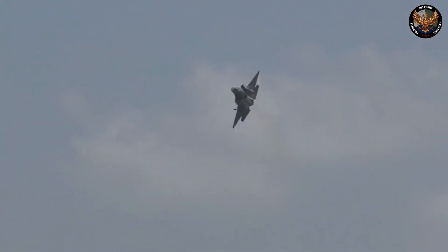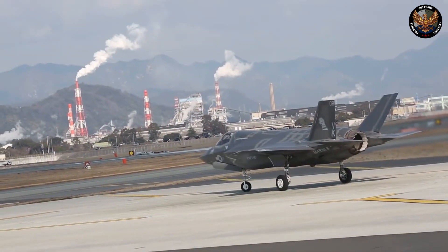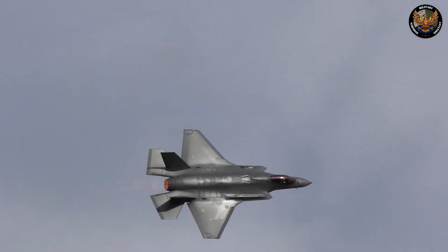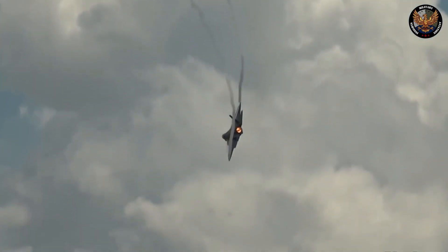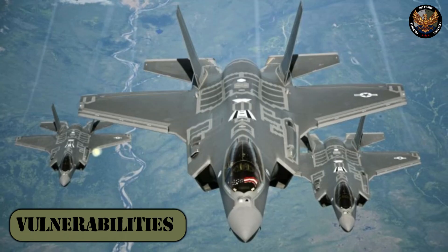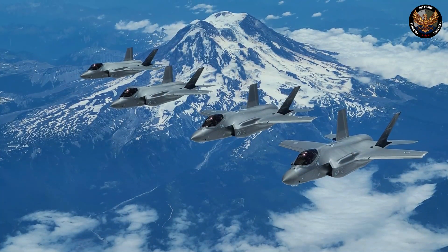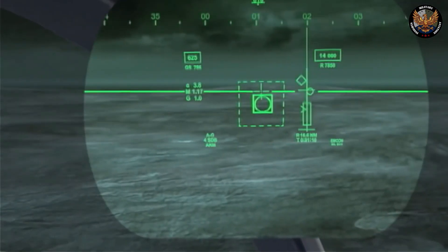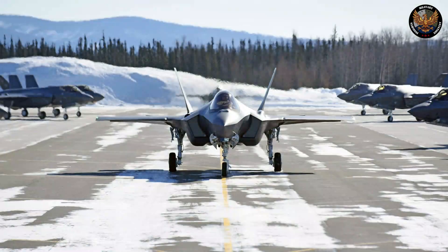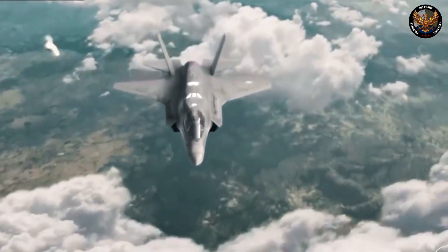Reliability is another source of concern. The F-35's reliability is measured by its availability rate — the percentage of time an aircraft is ready for flight. Currently around 60%, this falls below the target of 80%, meaning the F-35 is often grounded or undergoing maintenance, reducing its operational effectiveness. Vulnerabilities also draw skepticism, including its dependence on stealth — which could be compromised by advanced detection systems — its dependence on software, which can be hacked by cyberattacks, its dependence on logistics, which could be disrupted by enemy actions, and its dependence on allies, who could prove unreliable.